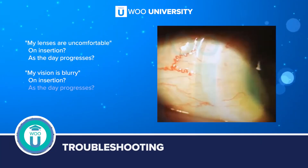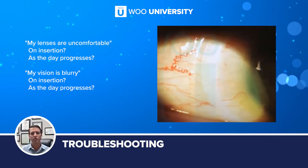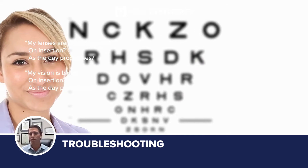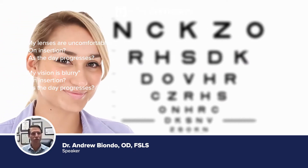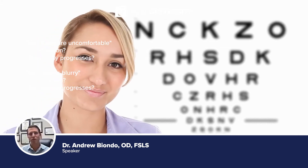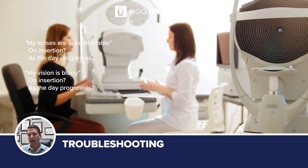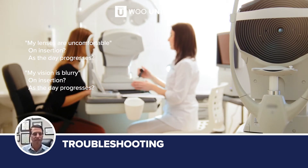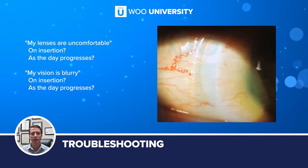When it comes to troubleshooting, I think now, as you fit more, and I'm sure a lot of you out there are very prolific scleral lens fitters — when you come out of optometry school and walk into a red-eye room, you always assume the worst. But as the years go on, you probably know the cause of that red-eye before you walk in or after asking one or two questions. Scleral lens troubleshooting becomes the same thing.